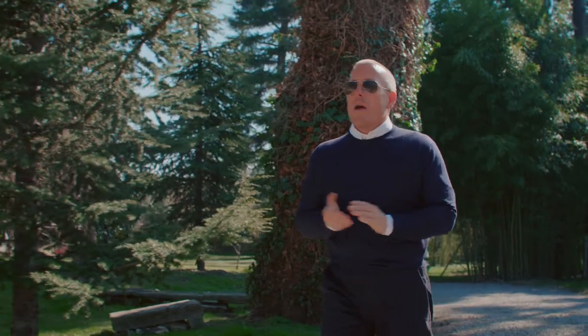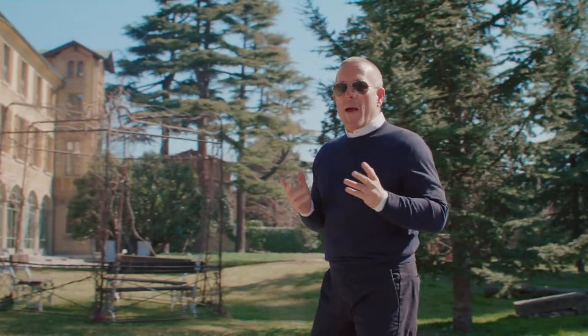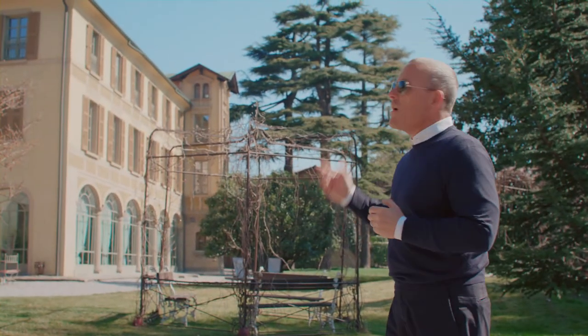Hi, my name is Scott Schumann. I'm here in the Franciacorta region of Italy to learn more about the fantastic Vila Biondelli.